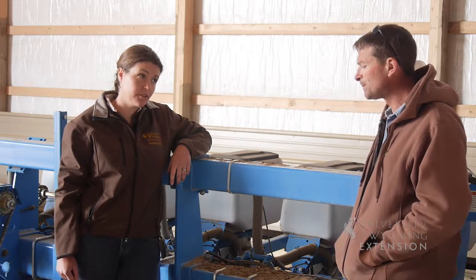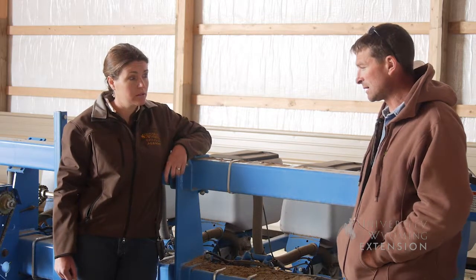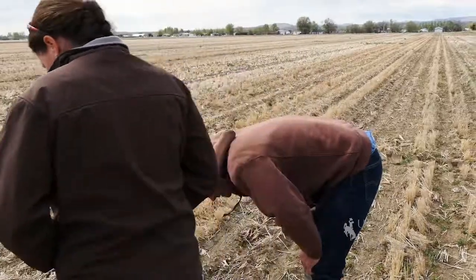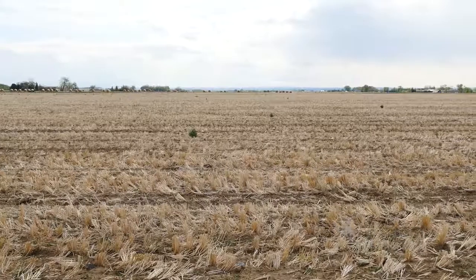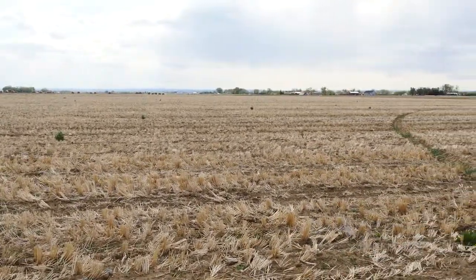It looks like you're doing some strip-till, maybe some no-till on some of your fields. Can you tell me a little bit about that? Some of both. The strip-till has really trended towards the beets. I've done dry beans with the strip-till. Alfalfa seed, we've done some no-till, basically planting right into the barley stubble after grain harvest. Each field, we try to manage it for what works the best for it.